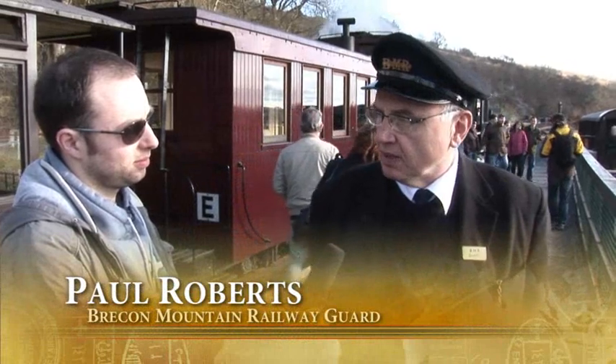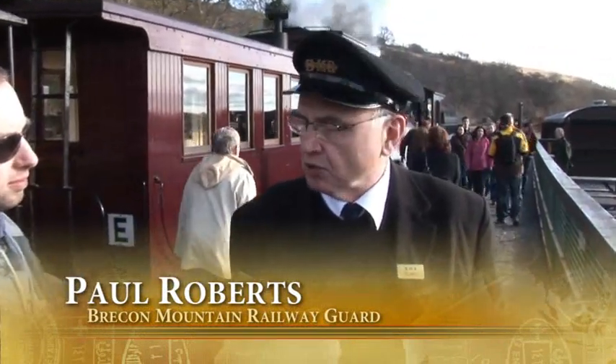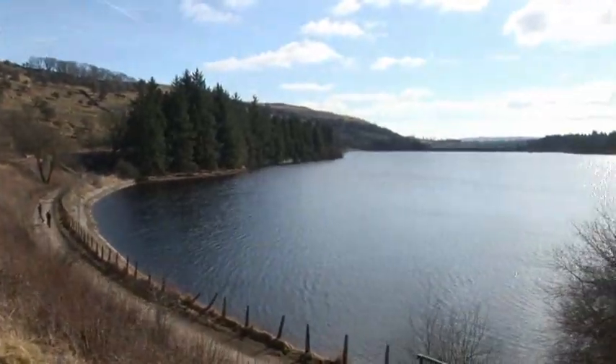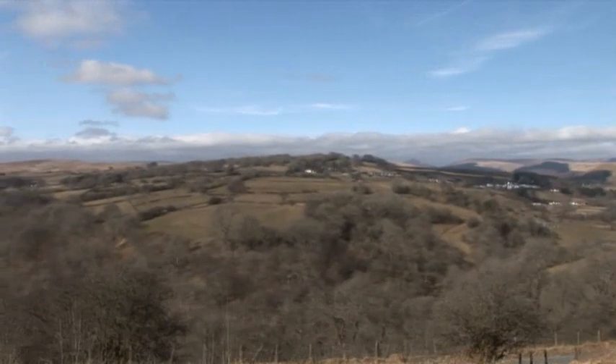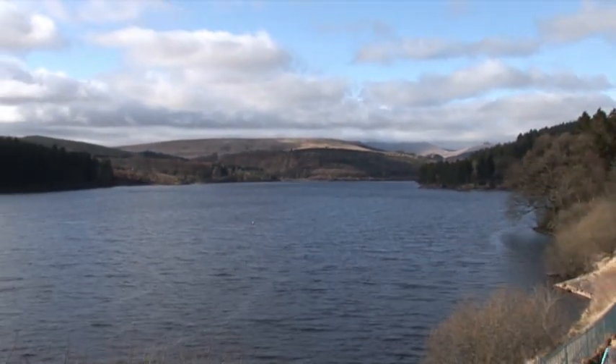The main line was closed down along with a lot of smaller railways during the 1960s. It was reopened as a tourist line in 1980. We welcome any tourists — I think they'll enjoy it and the scenery. We're in the Brecon Mountain National Park, so there's always people from all over the world here.